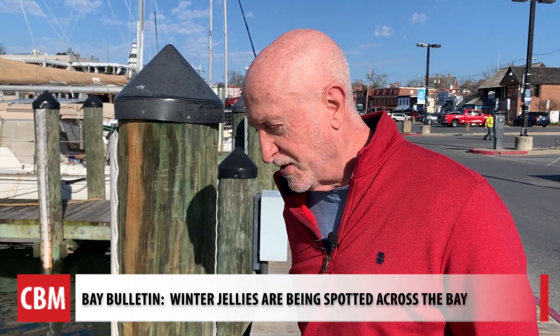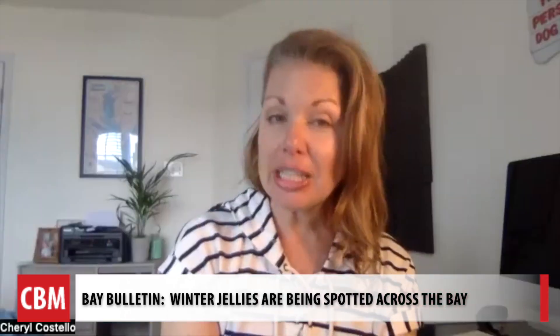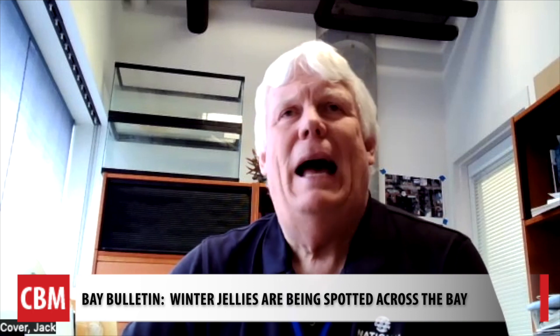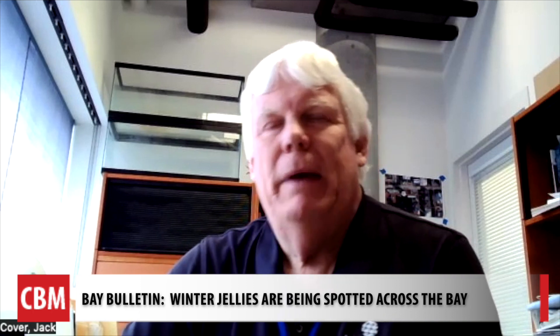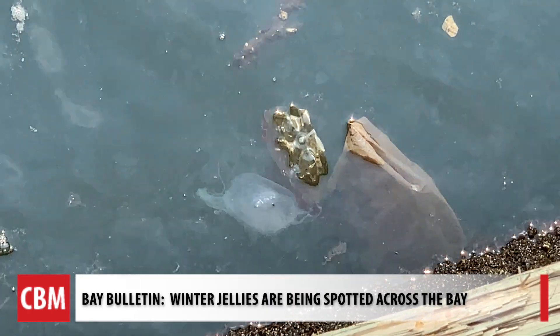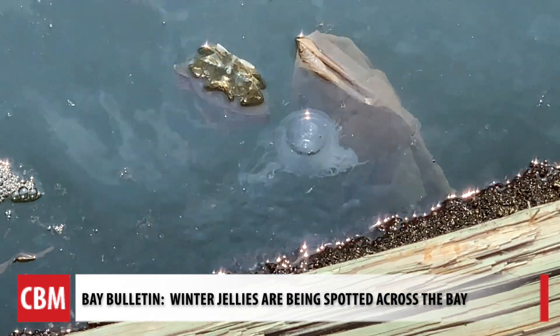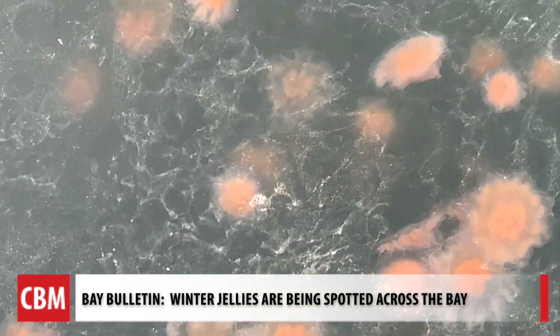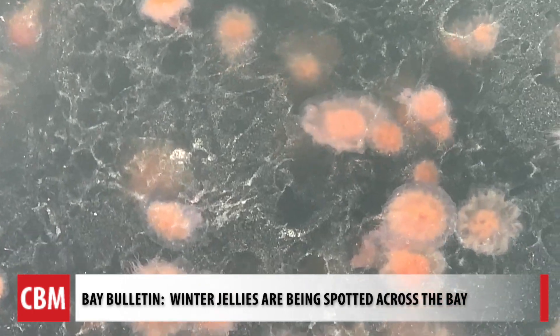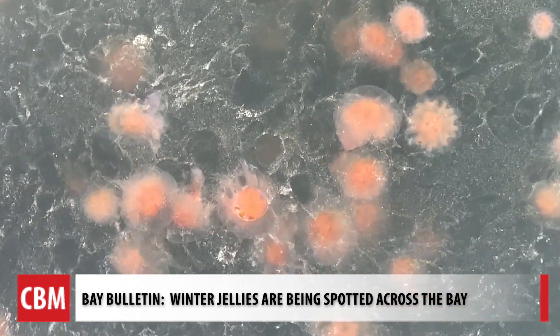I don't think I'll be swimming this year in the bay. Do they sting? He says the sting is supposedly not as obnoxious as the bay jelly, the sea nettle. The sea nettle are what we see when it's warm outside and the winter jellies die off. Kover says they look like living lava lamps, and as soon as you start to curse their presence, remember they have a role in the water too.